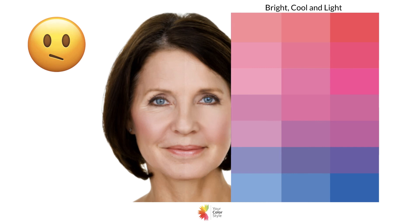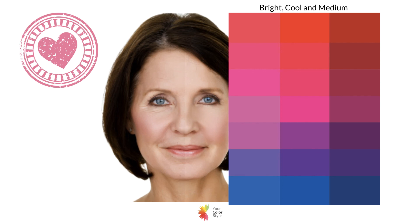Another good example — someone with much darker hair who is not bright cool and light. You really need light eyes, skin, and hair to be considered bright cool and light. So these lighter colors are okay but not great. As we get softer and lighter in the colors it's just not as flattering. With the brighter colors we're looking more in harmony — it balances the darkness of her hair and the brightness of her eyes.